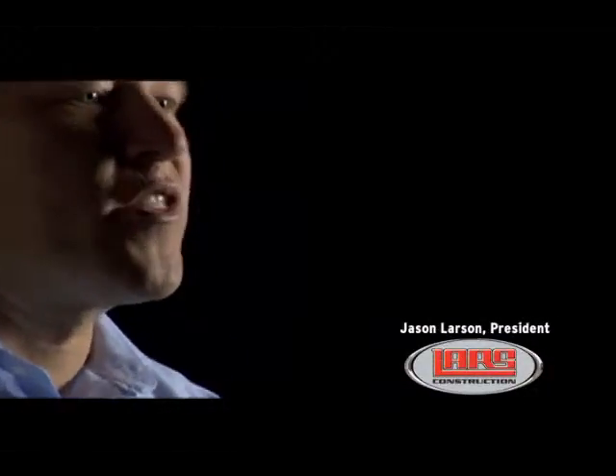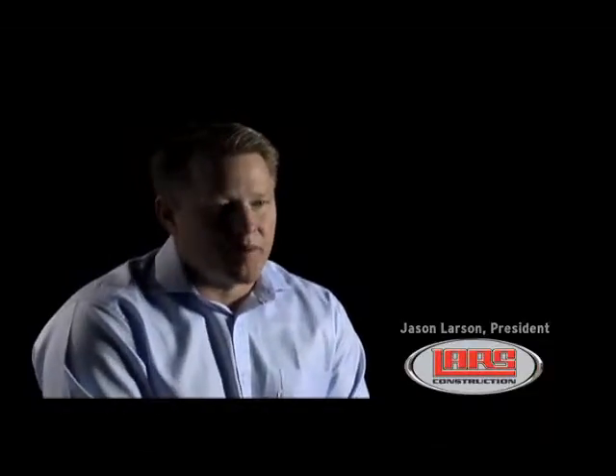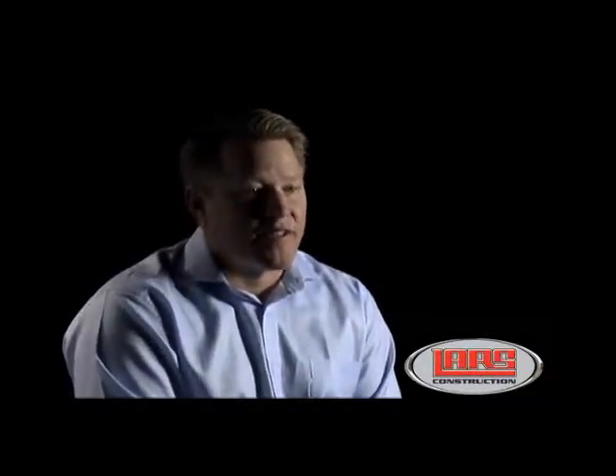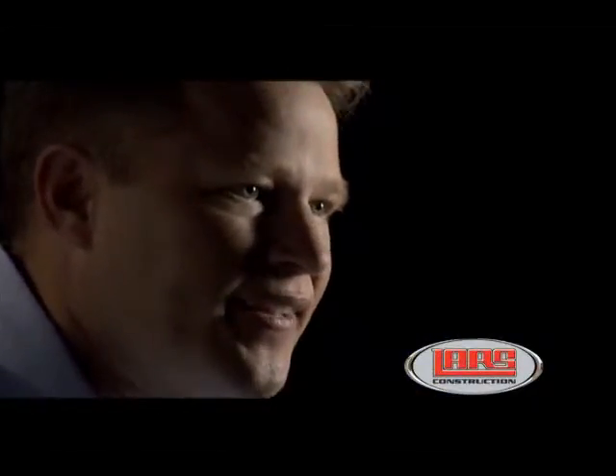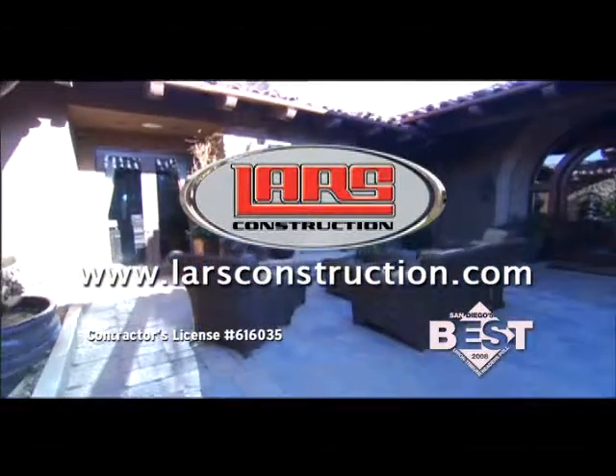Our product is so much more than a remodel — it's also making the building process easier on people. We're on a quest to make the journey, challenging as it is, a positive experience. Managing expectations is the key. At Lars, we build dreams. Say what you mean, mean what you say. It's not a slogan. It's the way we do business. We got arts from Lars.